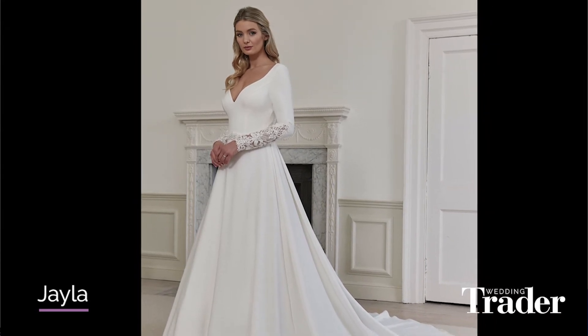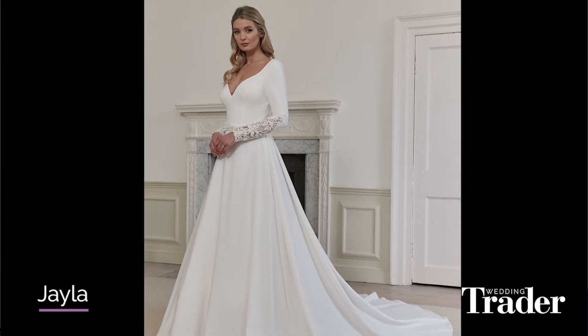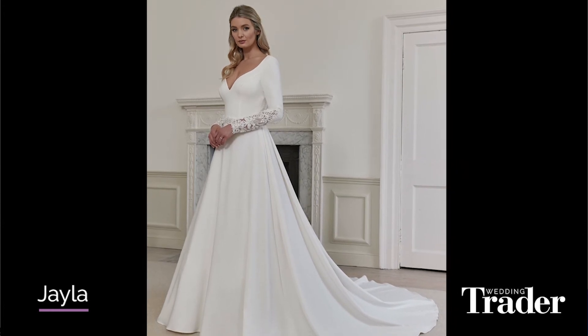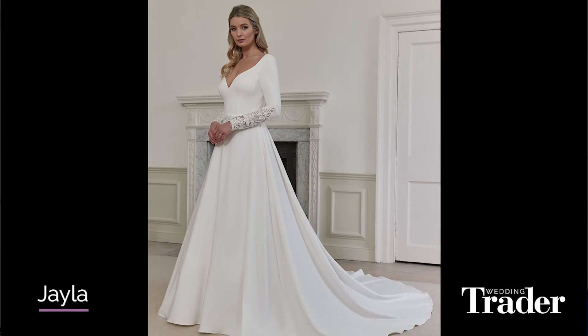It looks really form fitting, doesn't it? It would give a degree of comfort but also hold its shape. Absolutely. We've already been to a couple of the small bridal road shows with the gowns and she's been number one so far — as popular as we thought she was, and popular with the stores as well. So that's a great sign.